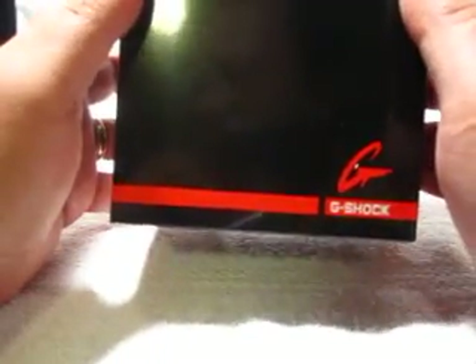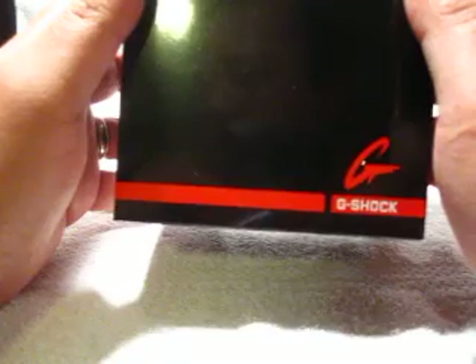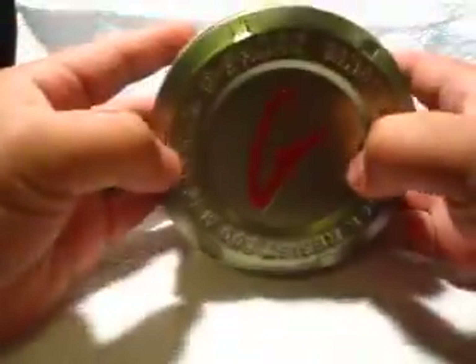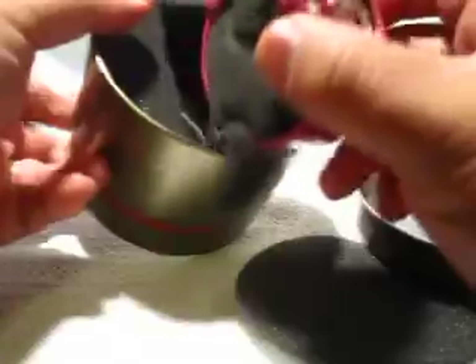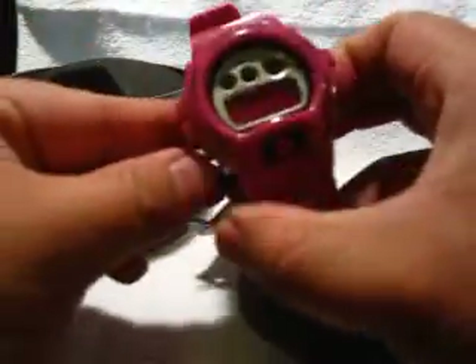Hey guys, I'm doing another unboxing of the DW6900 CS-4. I know I haven't done one in a while. This one is not a limited edition or anything like that, but it's just a real basic one of the new G-Shocks. Check it out — it's the pink one. I had to get the pink.